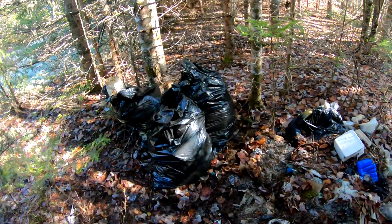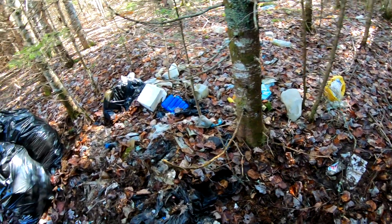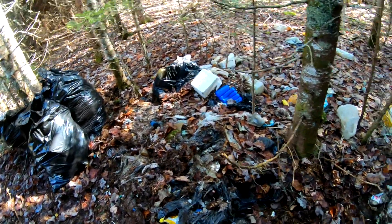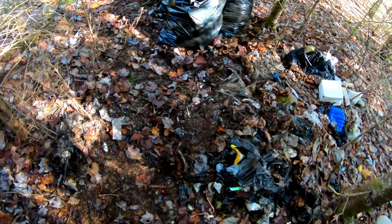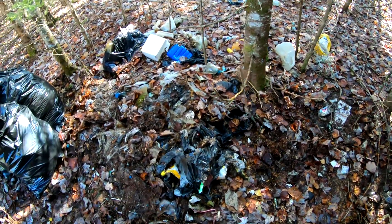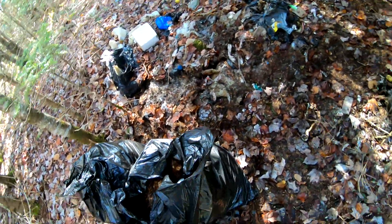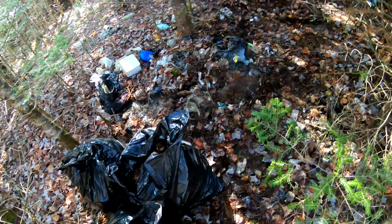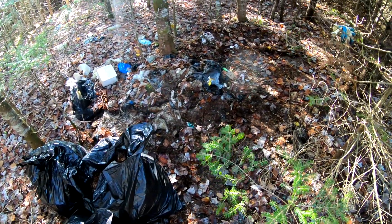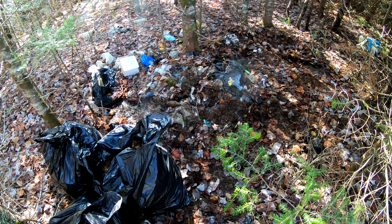I only brought three garbage bags, but I filled them up pretty quickly here as you can see. Quite a bit of garbage still here unfortunately, but I did make a dent — that much is known. I was thinking in my head, you know how memory is, that it was a lot smaller, this whole garbage pile. But it's proven to be otherwise — it's seen numerous dumpings.